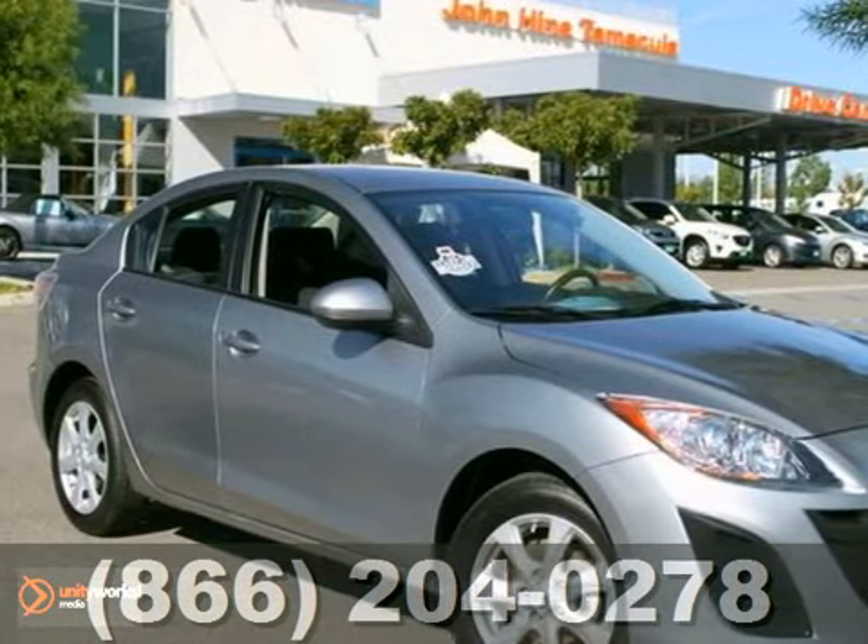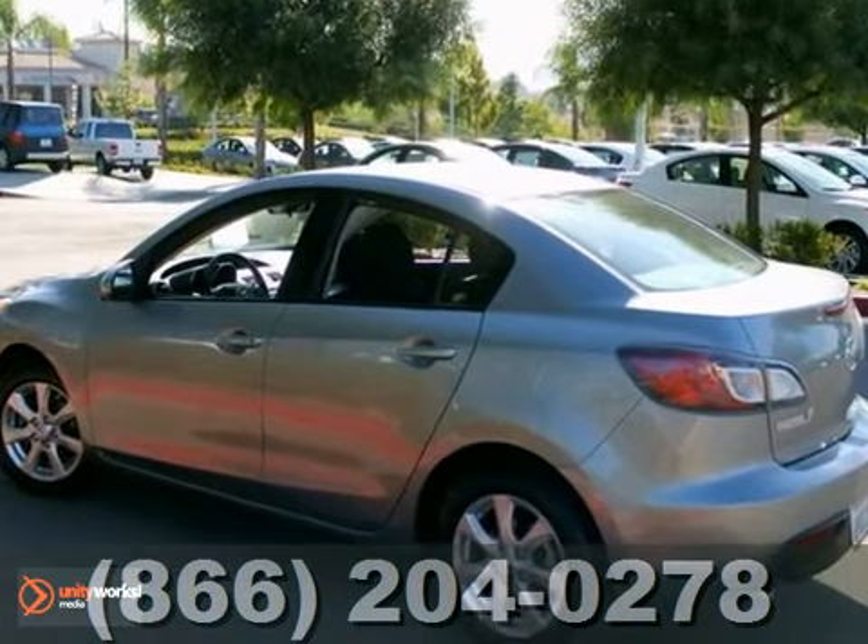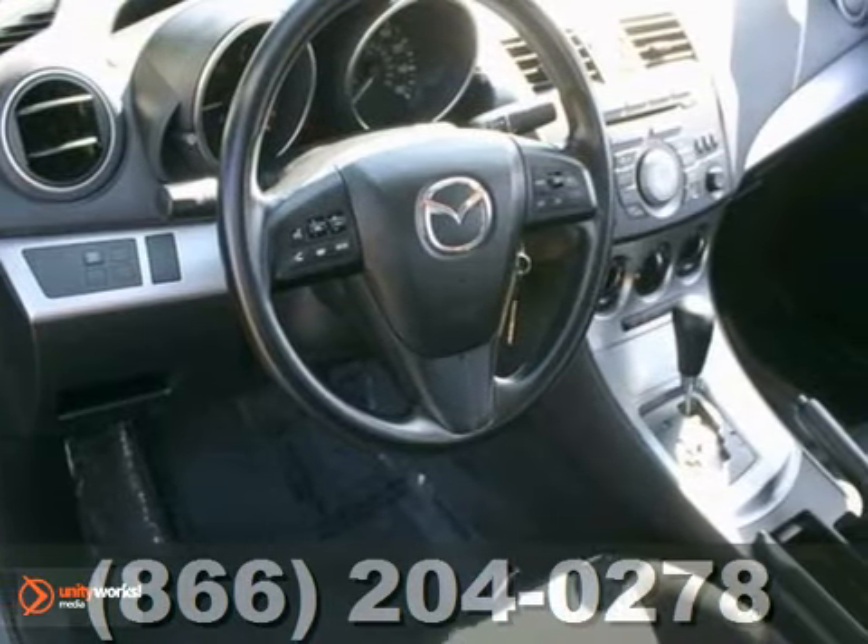Here's an outstanding and certified 2011 Mazda 3. It features alloy wheels, a CD player, side airbags, and keyless entry.